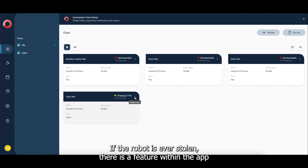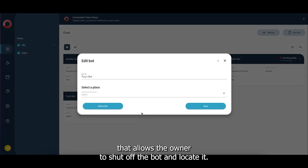If the robot is ever stolen, there is a feature within the app that allows the owner to shut off the bot and locate it.